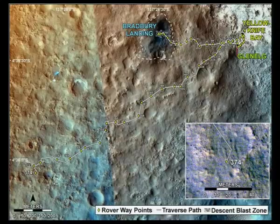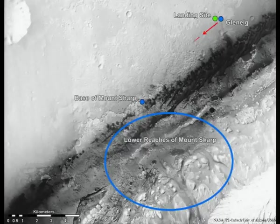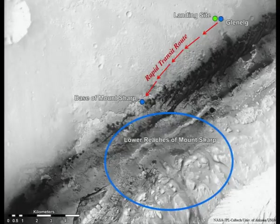This is where the rover is now. We looked earlier at the Bradbury landing site and the fact that we went east. We've driven about a mile and a half total and we're just off this picture — this was near Sol 374. We're on our way towards Mount Sharp, the goal of our mission. This rover drives about a tenth of a mile an hour, so it's not a speed demon, but it really has the equipment on it.